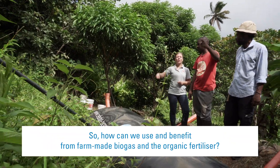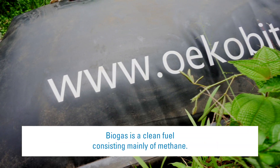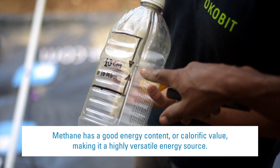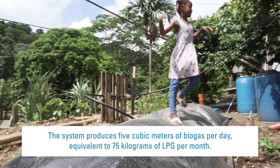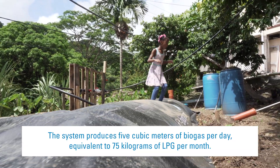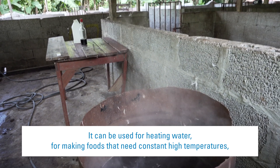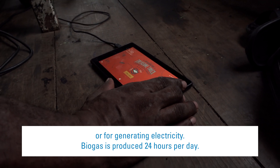Biogas is a clean fuel consisting mainly of methane. Methane has a good energy content or calorific value, making it a highly versatile energy source. The system produces 5 cubic metres of biogas per day, equivalent to 75 kilograms of LPG per month. It can be used for heating water, for making foods that need constant high temperatures, for cooking in restaurants, for household cooking, or for generating electricity.